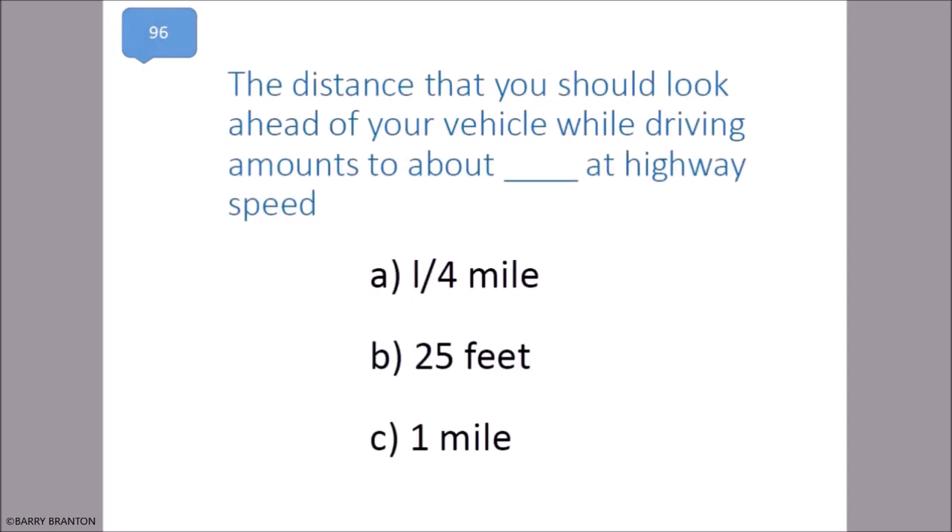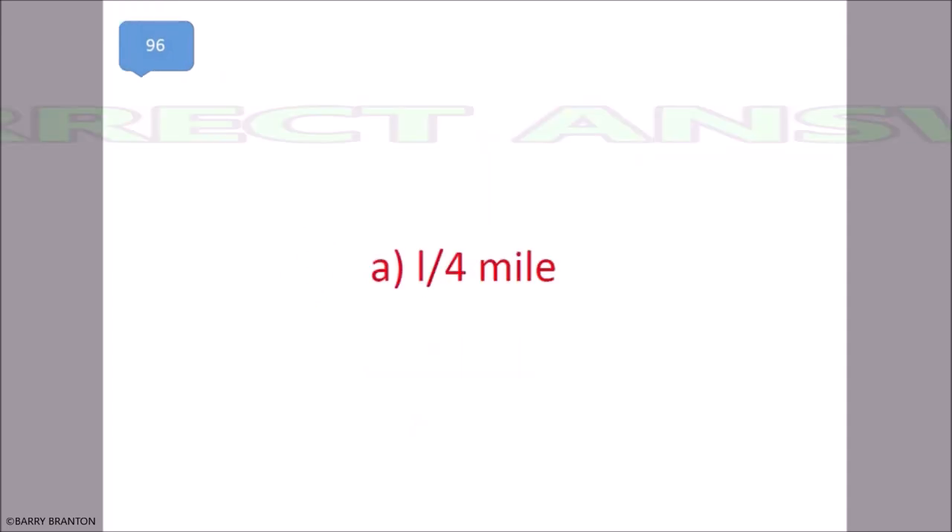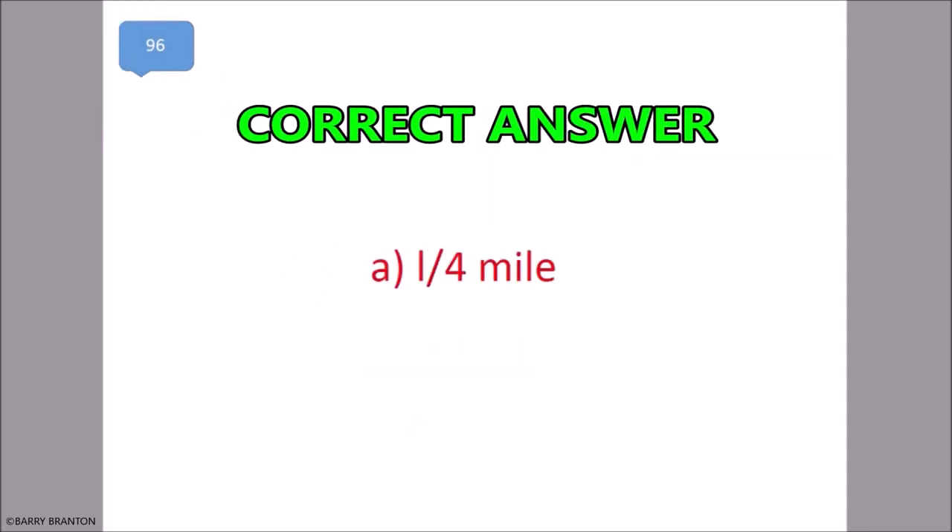The distance that you should look ahead of your vehicle while driving amounts to about blank at highway speed. One-fourth of a mile. That is correct — one-fourth of a mile.